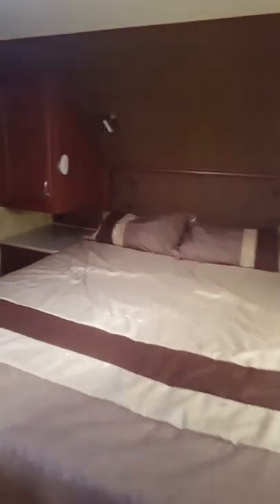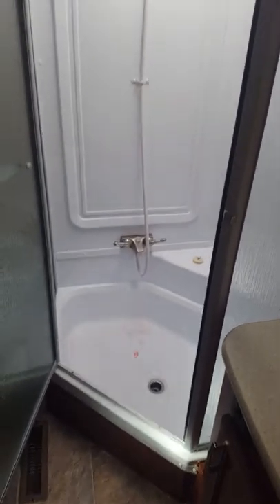Coming up into the bedroom — love the colors in here too, easy to keep clean. Fantastic fan, ducted AC, nice size shower. As you can see, it's been winterized.